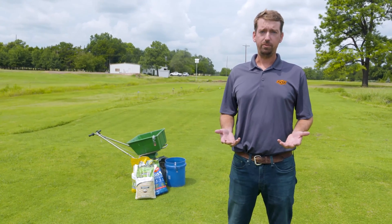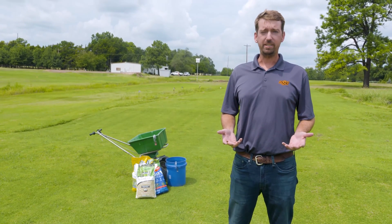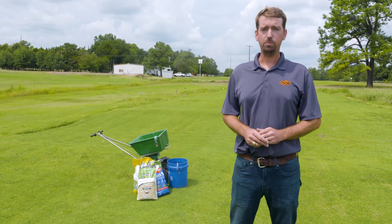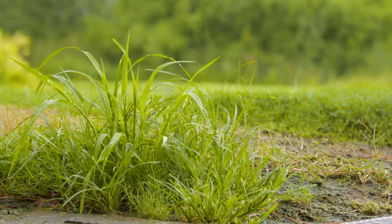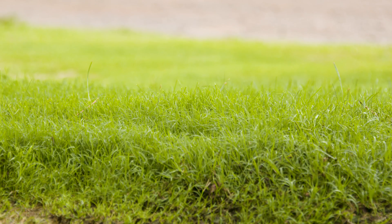Now if you look out at your lawn this time of year, you might be able to see a few weed species that are already established. Odds are those are either perennial types or some sort of warm season annual weed. At this time of the year, it's probably a little late to try to control those. What we're really interested in are those weeds that are going to be germinating soon during the fall and into the early parts of winter.